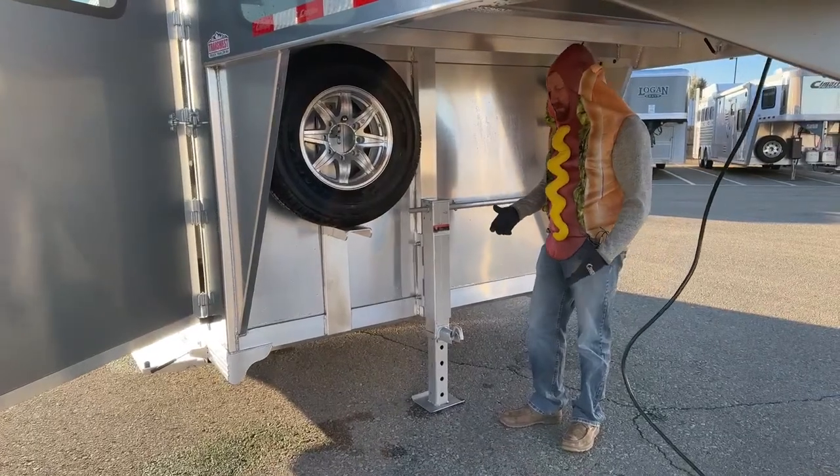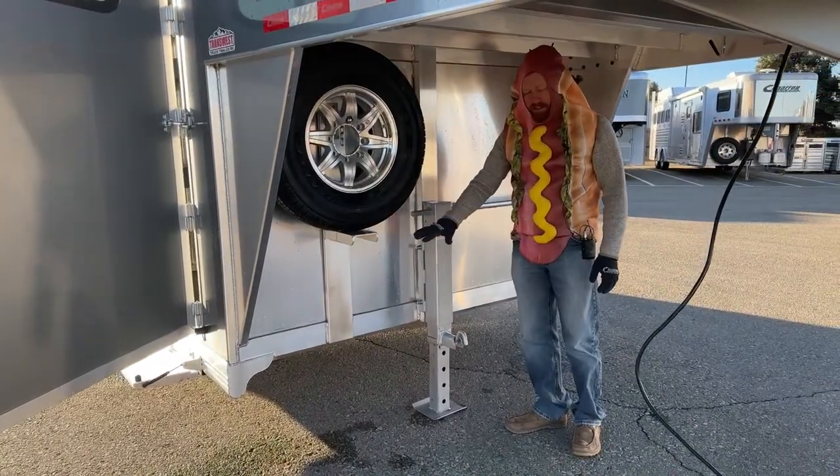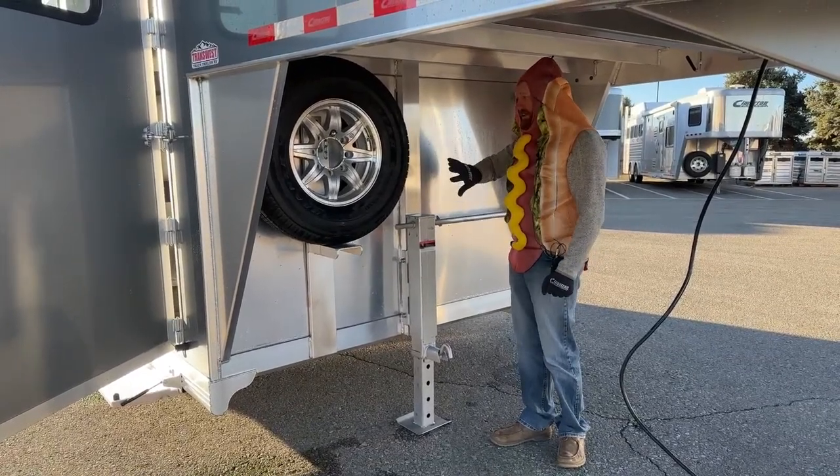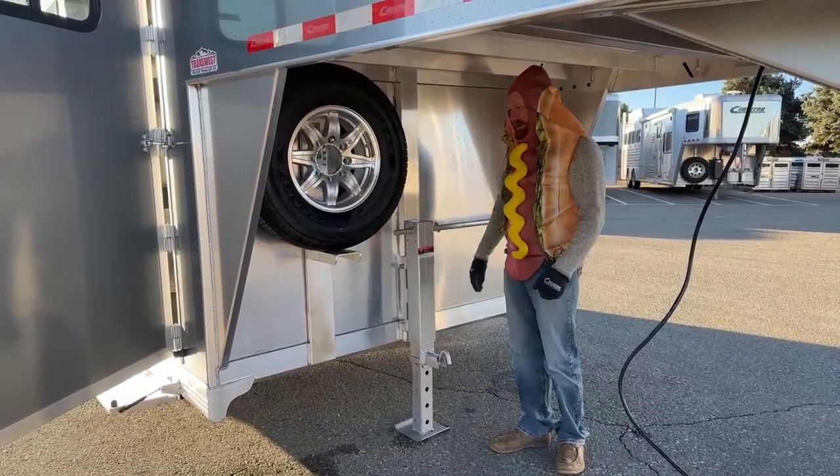They actually made that standard on these standard width trailers. When you get into the 7'6" or 8' wide trailers, it's not as big of a deal — it can stay down low. But we do like it shifted up, because it's kind of also out of the way for you.